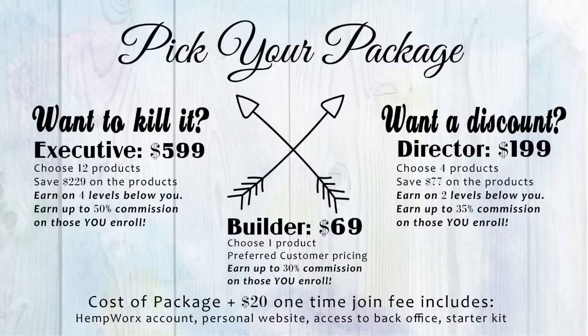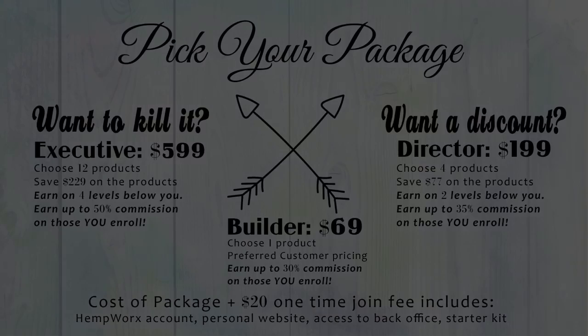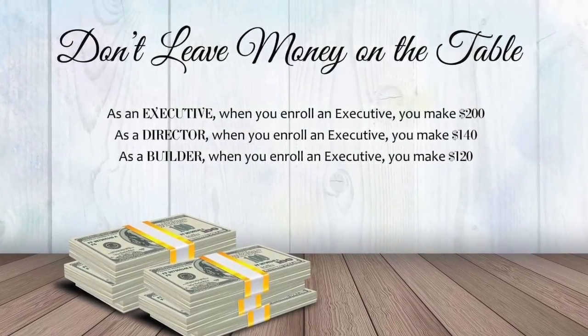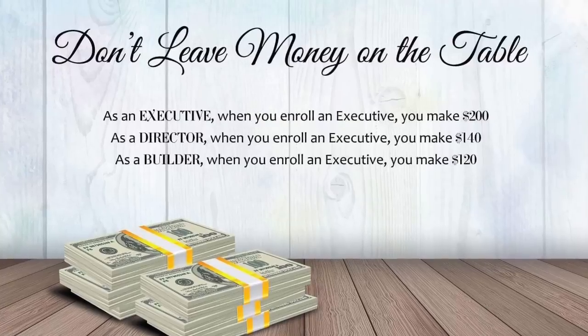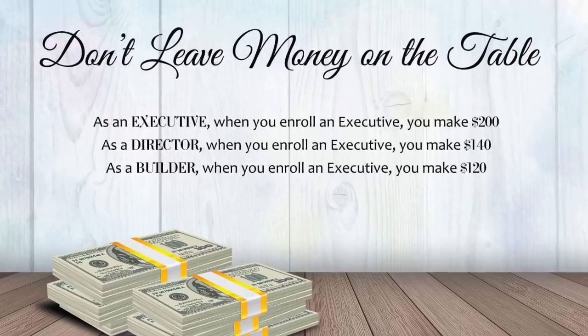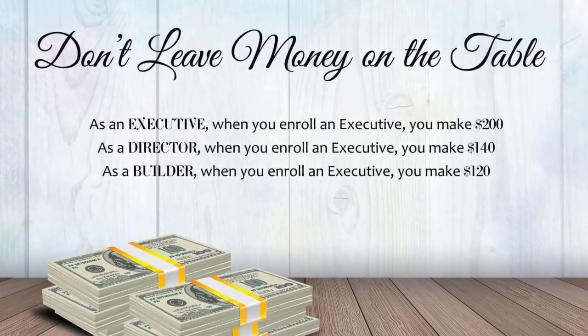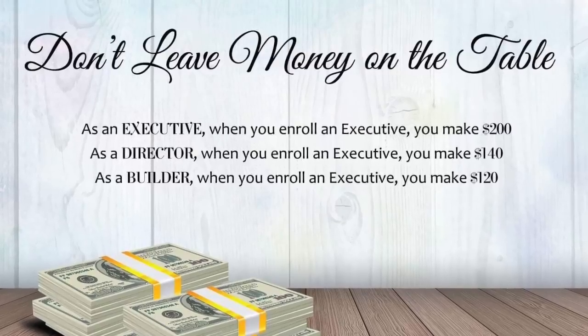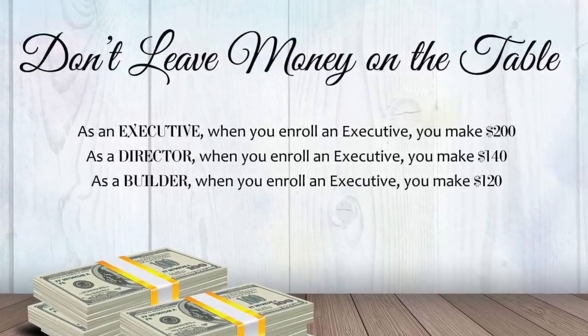While most new business investments take years before you turn a profit, we show you how you can do this in your first month. As you can see here, the higher your rank, the higher your income potential. Your first step to success is going to be to decide how much money you want to make when you introduce someone to the products or into the business. Ask yourself: when you sell an executive package, do you want to make $120 or $200?